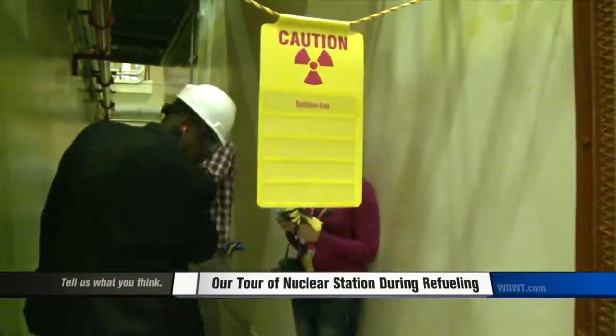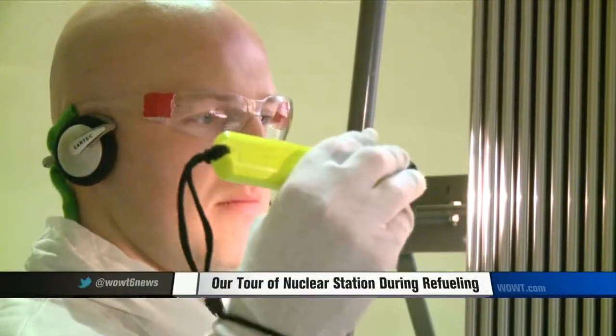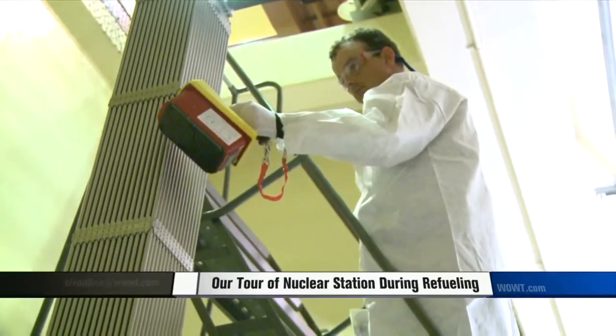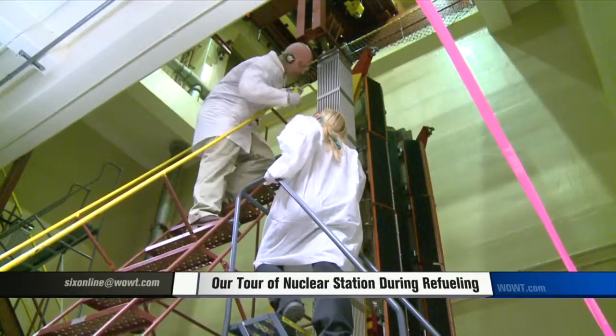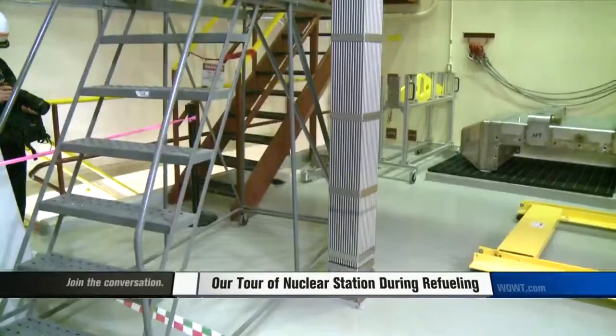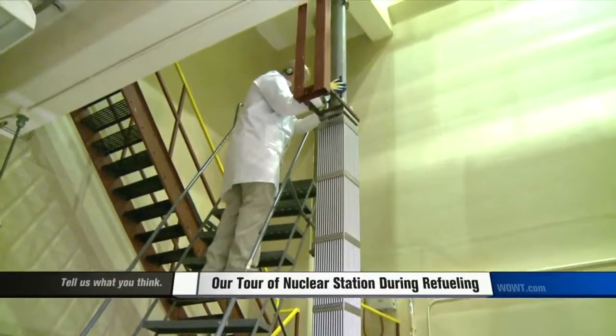Today our cameras went into places where they have never been before. You're watching engineers inspect a fuel assembly, a kind of nuclear battery, if you will. Every 18 months, the Fort Calhoun plant shuts down to change these batteries. Each one of these fuel assemblies costs ratepayers about a million dollars each. This is the fuel that generates electricity.